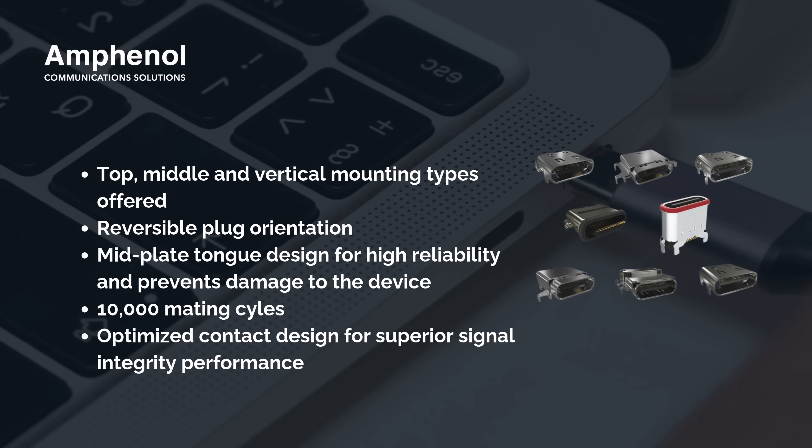The mid-plate tongue design and 10,000 mating cycle durability ensure long-term reliability even in demanding environments. Optimized contact design delivers superior signal integrity.